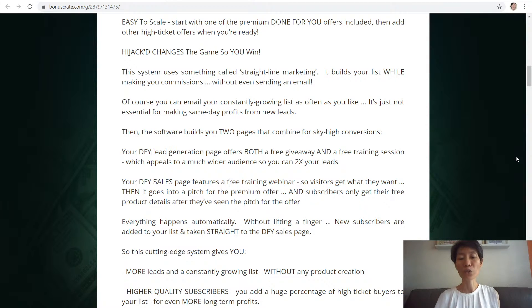This cutting-edge system gives you more leads and a constantly growing list without any product creation, plus higher quality subscribers. You add a huge percentage of high-ticket buyers to your leads for even more long-term profits.